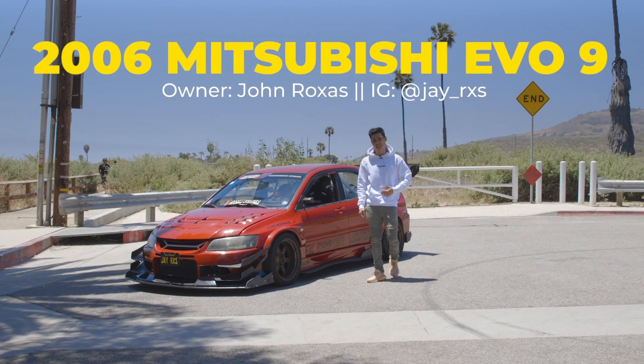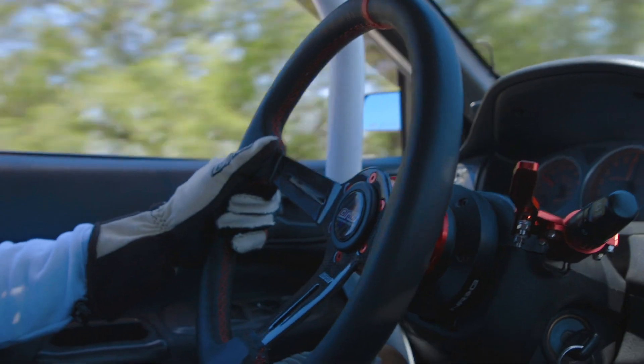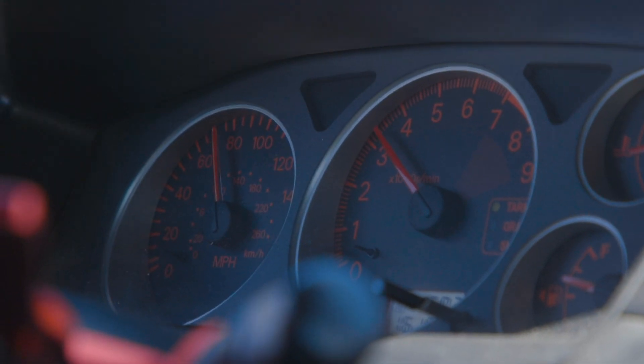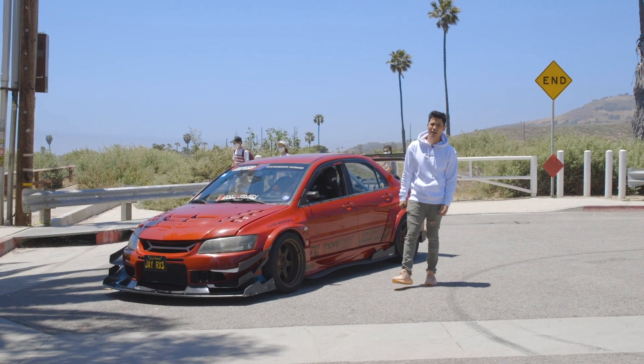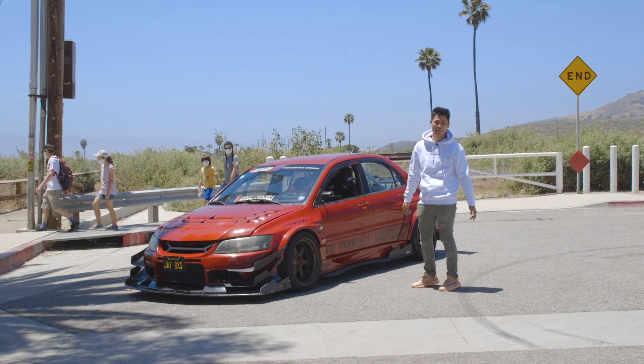What's up guys? My name is Jay and this is my 2006 Mitsubishi Lancer Evolution 9 SE. I got the car in 2011 and I actually got it because it's one of my dream cars ever since it came out.